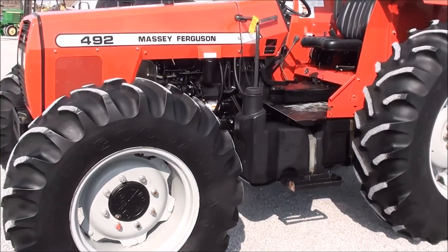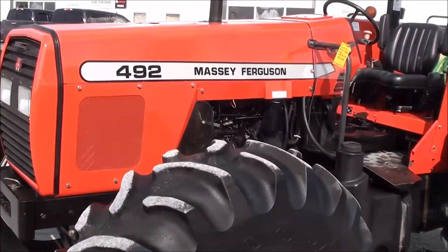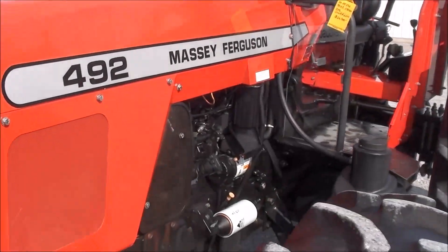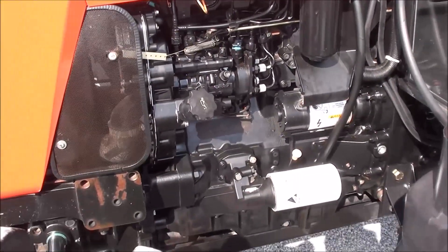Today we're showing you a Massey Ferguson 492 tractor. It's a 2004 year model. It's a very, very clean tractor. It has 99 horsepower — it's prior to all the Tier 4 emissions. It has the 4-cylinder Perkins diesel engine.